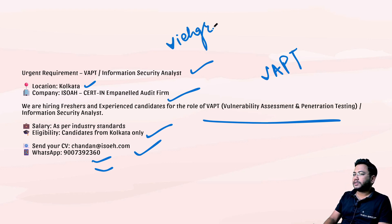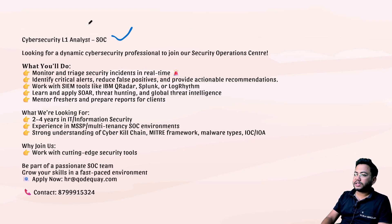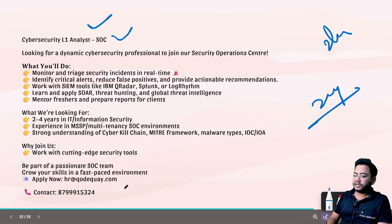If you want to learn about web application pen testing — there's a lot of hiring for that as well — check out the URL vihgroup.com/dci. Next is a SOC Analyst L1 role requiring two to four years of experience. The mail ID and contact number are shown on screen where you can drop your resume or message for an update.